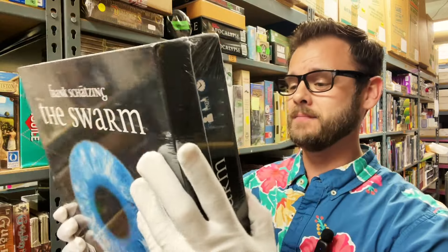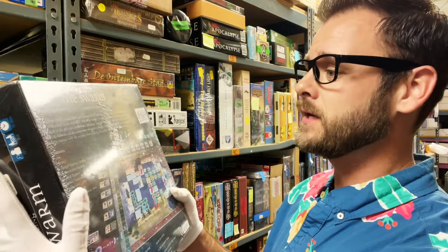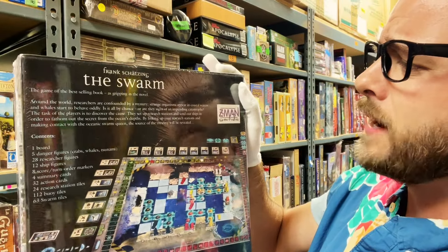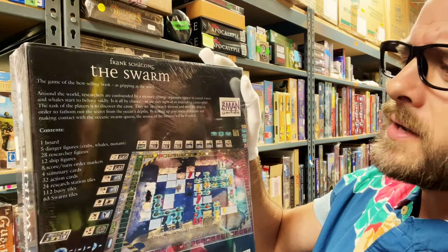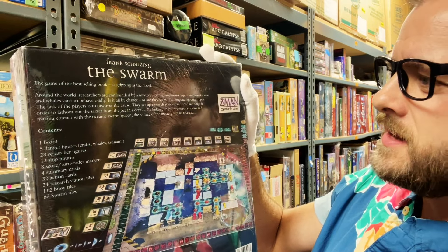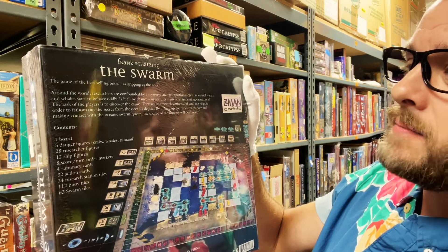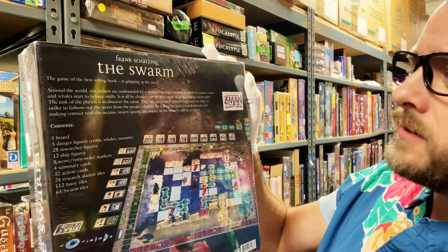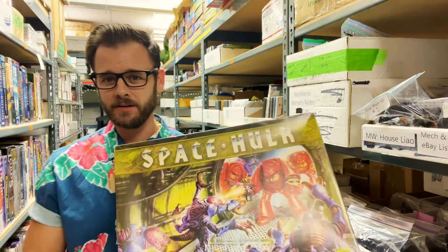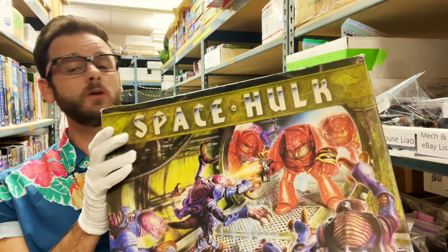This is 2004, Zemon Games, and it looks almost like a novel. I'll read the back: 'Around the world, researchers are confounded by a mystery. Strange organisms appear in coastal waters and whales start to behave oddly. Is it all by chance or signs of an impending catastrophe? The task of the players is to discover the cause. They set up research stations and send out ships to fathom this secret from the ocean's depths. By linking up research stations and making contact with the Oceanic Swarm Queen, the source of the mystery will be revealed.' I'm super interested in this — I don't think it has a one-player mode, but two to four players.